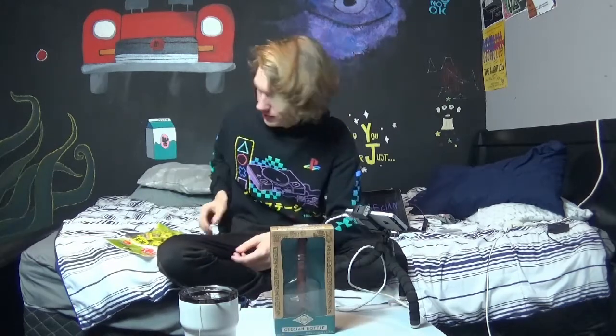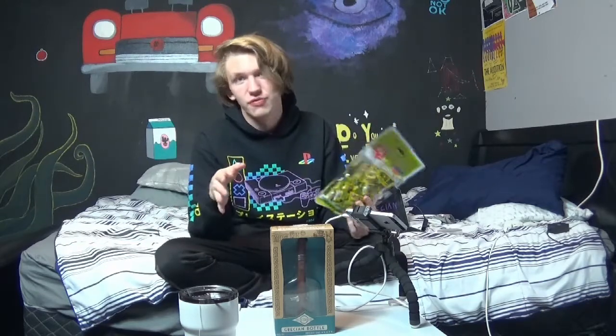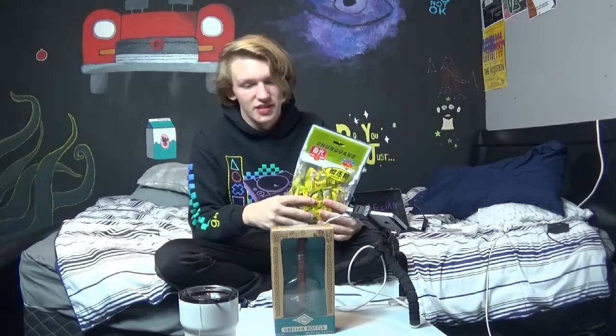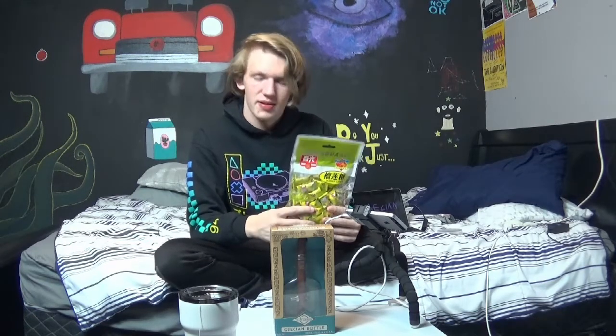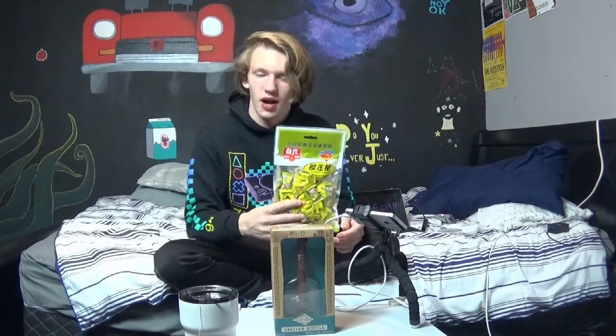On top of this, I'm also going to be eating durian candies every 10 minutes. I've never had durian before, however it is known as the world's stinkiest fruit. It's supposed to be very, very stinky, so I'm assuming it probably tastes weird, but it's also probably gonna make my breath stink. So that's the real punishment here. Today we're working with a one-hour time limit, and every 10 minutes I have to eat a candy. So let's get into it.